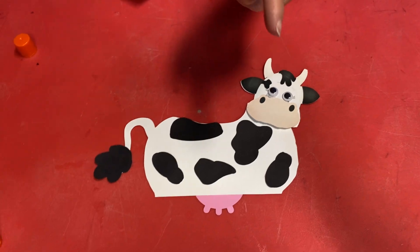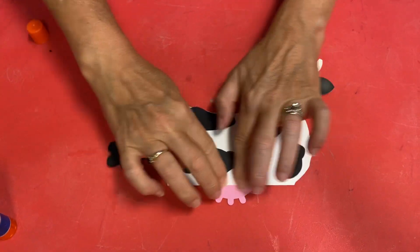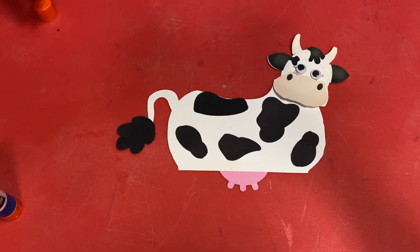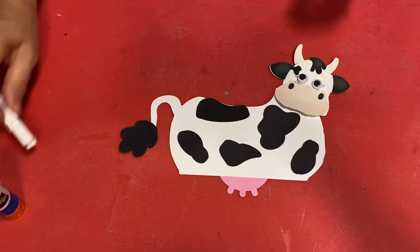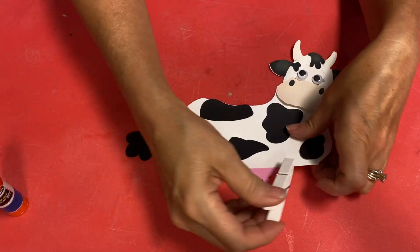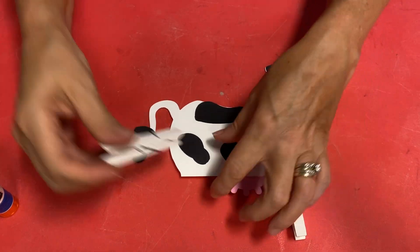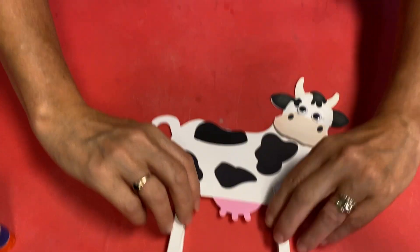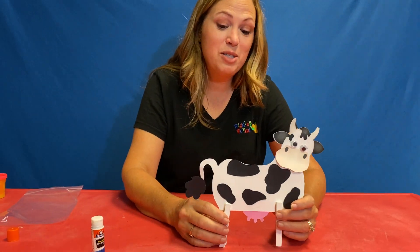Have you ever milked a cow? I have milked a cow. Isn't it a cool experience? It is very cool. It is not as easy as it looks. But it was a very cool experience. We have to have some legs — they're already white for us, so you can just clip them up to each side. It is so cute, that's adorable.